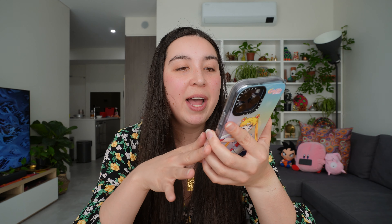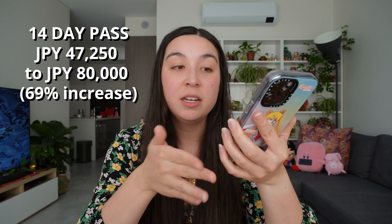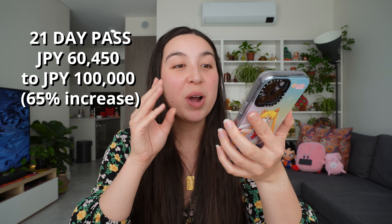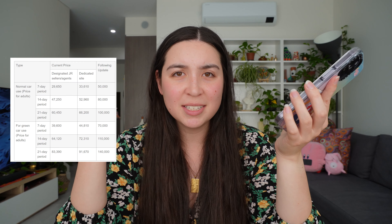The 14 day pass is going from 47,250 yen to 80,000 yen, which again is a 69% increase. And the last one, the 21 day pass, is rising from 60,450 yen all the way up to 100,000 yen — this one's a little bit less at a 65% increase. But guys, that's still a lot of money considering that this was supposed to be a very affordable option for tourists. These price rises are gonna make it a little bit difficult for people to justify the JR Pass.